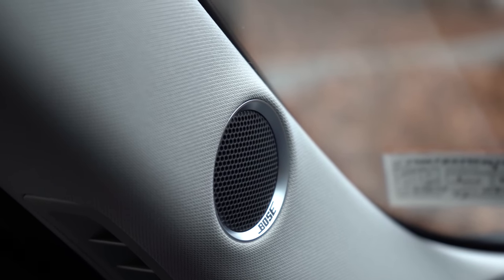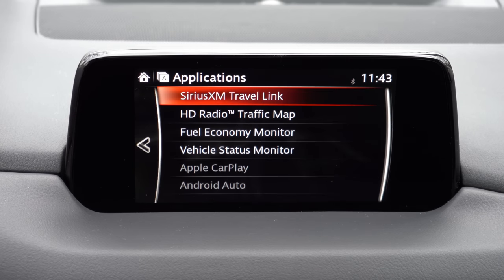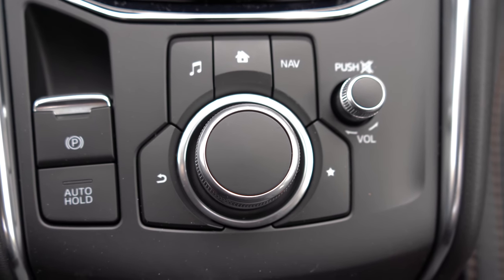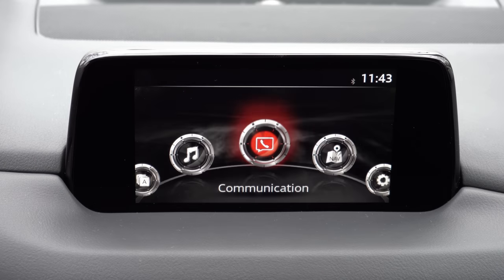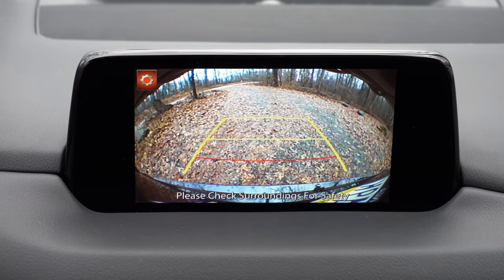I also want to mention there is another way to access that display screen: a circular dial and buttons located just behind the shifter. That's probably the better option when actually driving, since the screen is a bit of a reach. Last thing: when you put the CX-5 in reverse you'll find a rear-view camera for all trim levels, and with the Signature trim you also get a 360-degree monitor.